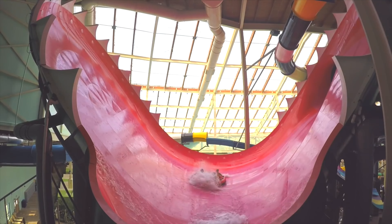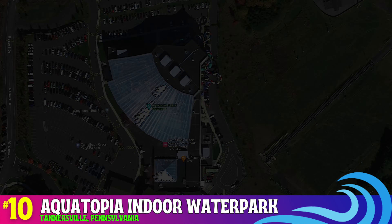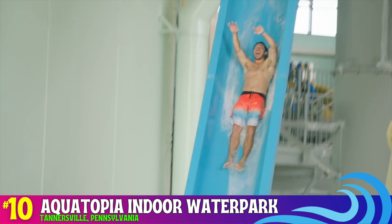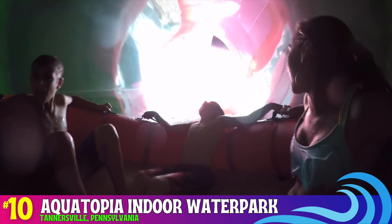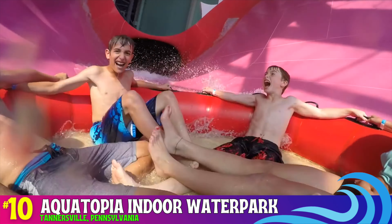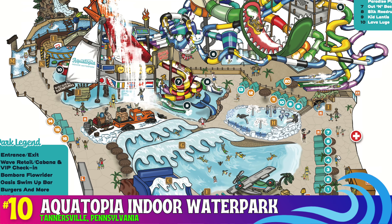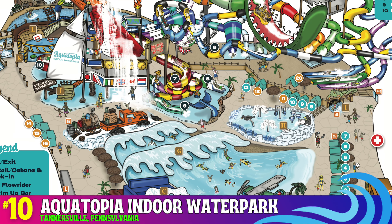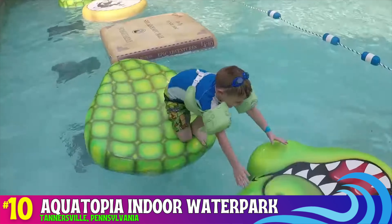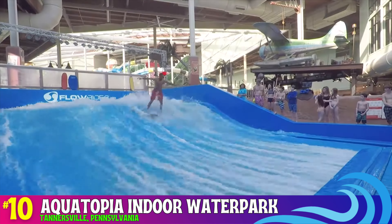Heading to Pennsylvania for number 10: Aquatopia Indoor Water Park, located in the Pocono Mountains around two hours away from New York City. This water park offers amazing water slides and attractions for all age groups. While Aquatopia is the smallest indoor water park on this top 10, it does pack quite a punch. You will enjoy 13 different water slides — mat slides, tube slides, body slides, and kid slides — as well as a wave pool, a lazy river, a flow rider wave surfing attraction, a swim-up bar, and plenty of kid areas.